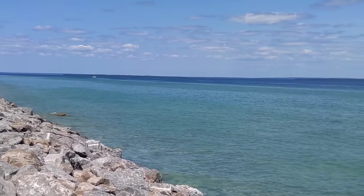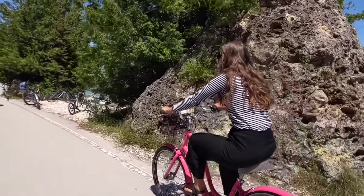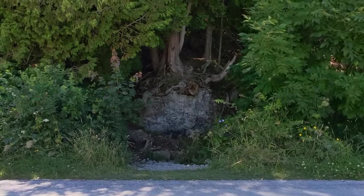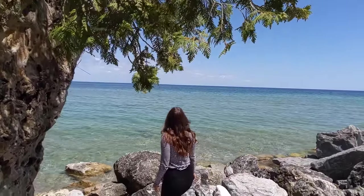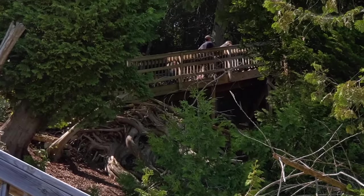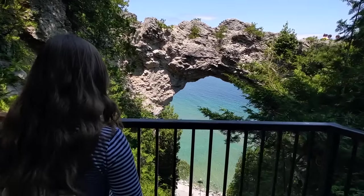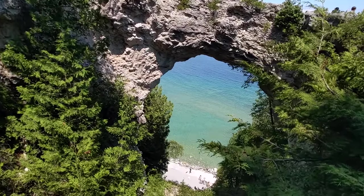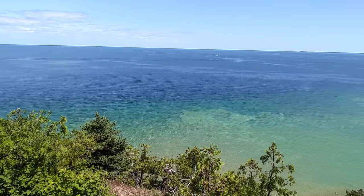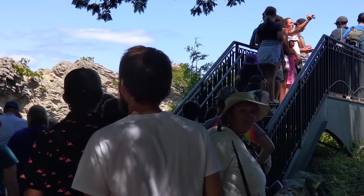The water color here never ceases to amaze me. It is crystal clear — it's like the Caribbean. Who knew? The arch is super cool. Lake Huron is just next level with its colors. I had no idea to expect colors like this from the Great Lakes, but be prepared for crowds. There are so many people everywhere.